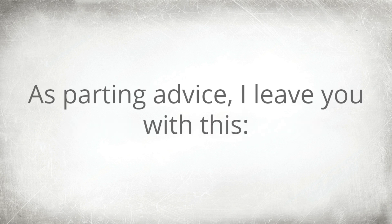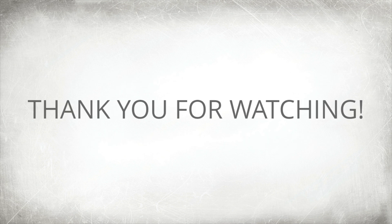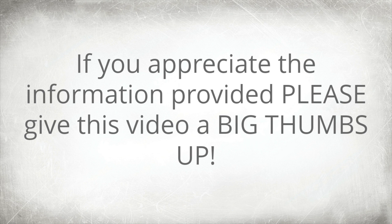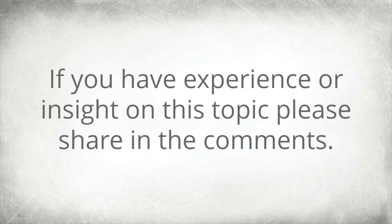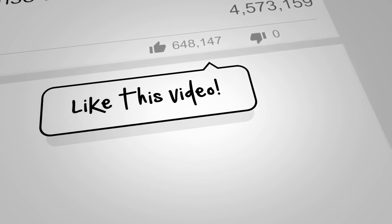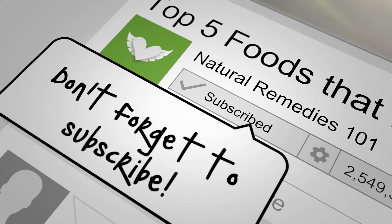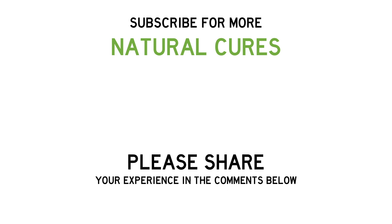So don't fret — just get to know your body more. As parting advice: take all these home remedies with precaution because our bodies react differently. Thank you for watching. If you appreciate the information provided, please give this video a thumbs up. If you think the information was not helpful, give us feedback with a thumbs down. If you have experience or insight on this topic, please share in the comments.